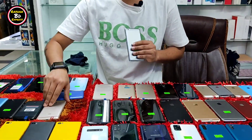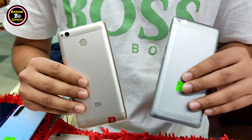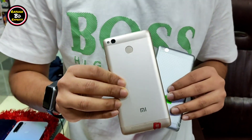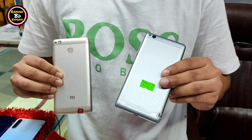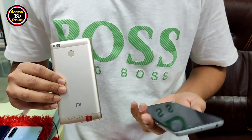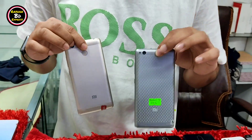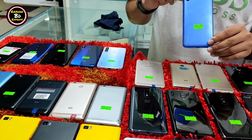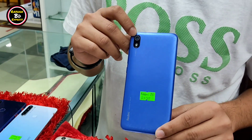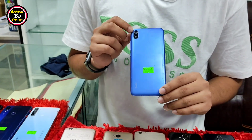Next we have Redmi 3S. The phone has a fingerprint. The price is 4,800. 3GB RAM with fingerprint and 4,000 mAh battery. The price for 2GB RAM variant is 4,000. With box it's 4,800. Redmi 7A: the price is 4,800, and with box it's 6,800.